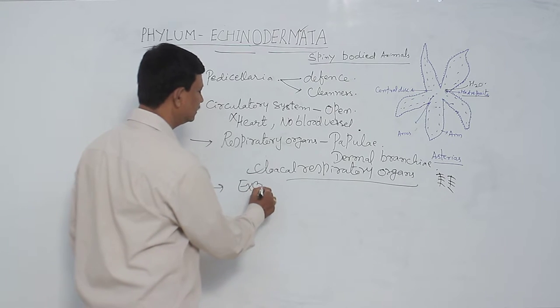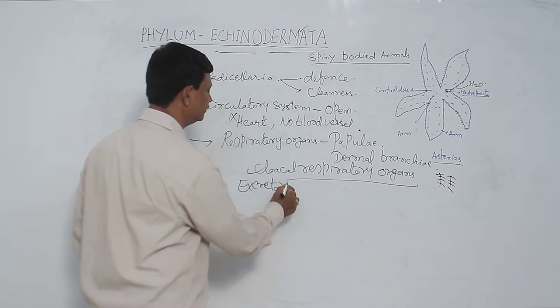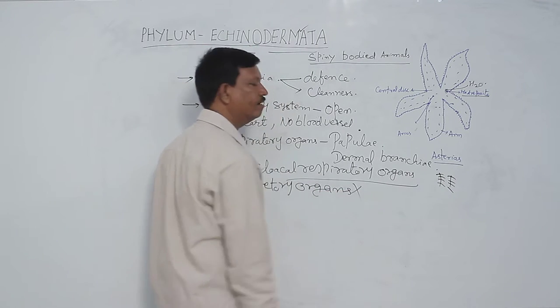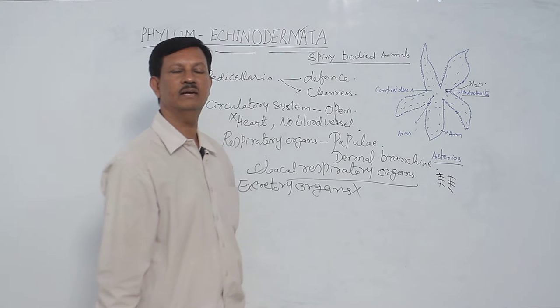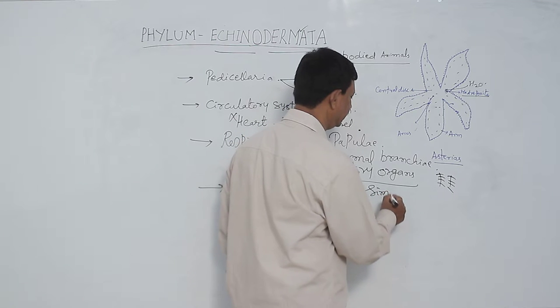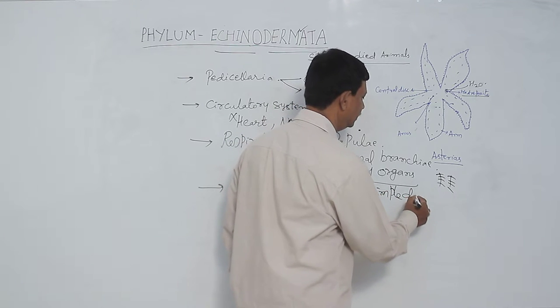No excretory organs are present. Excretory organs are absent in this phylum. Excretion takes place by simple diffusion due to the absence of excretory organs.